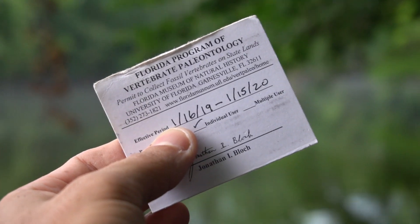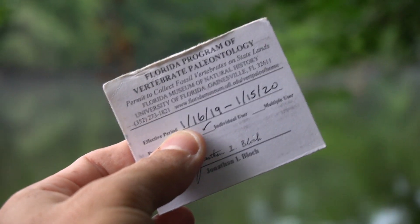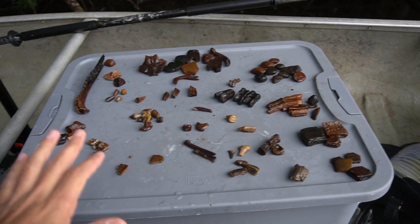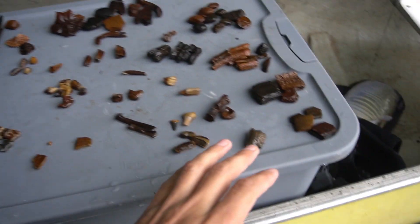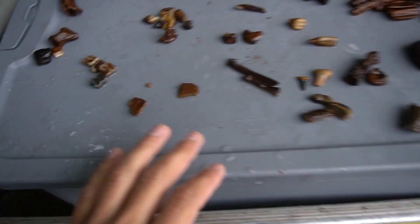One thing to keep in mind if you go to do something like this: you are going to need a permit to collect fossils on state lands. There will be all the information on how to do that in the description below. I just got out of the water and I have to head upstream before it gets dark on me. I'm starting to hear the owls. I'm going to give you guys a quick rundown of what everything is.